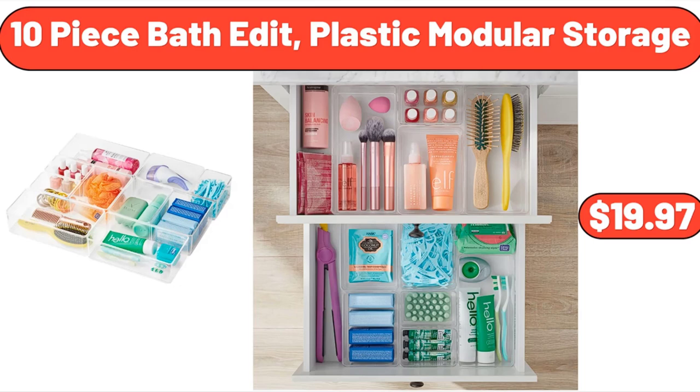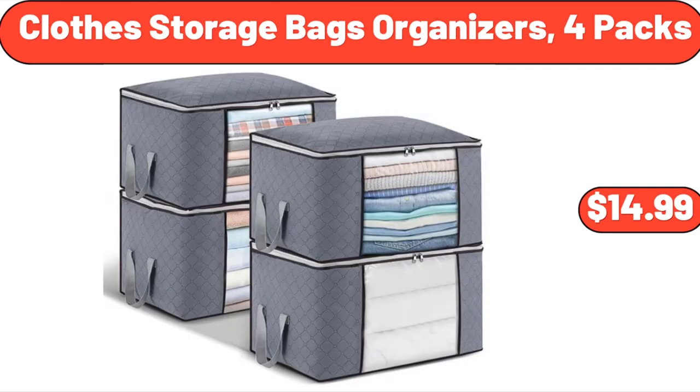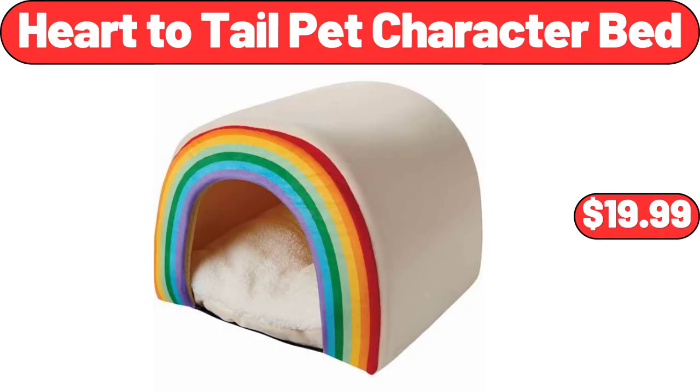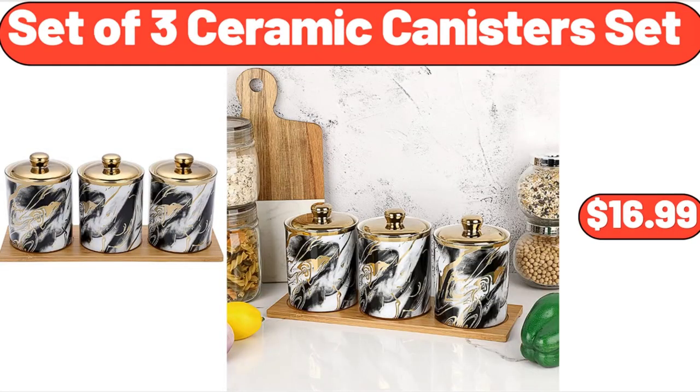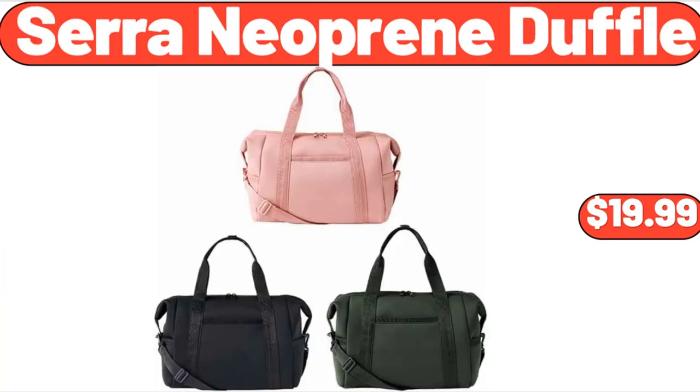10-Piece Bath Edit Plastic Modular Storage, $19.97. Toy Box for Kids, 37 Litre, $19.99. Clothes Storage Bags Organizers, 4-Pack, $14.99. Heart to Tail Pet Character Bed, $19.99. Set of Three Ceramic Canisters Set, $16.99. Electric Can Opener, $7.99. Sarah Neoprene Duffel, $19.99.